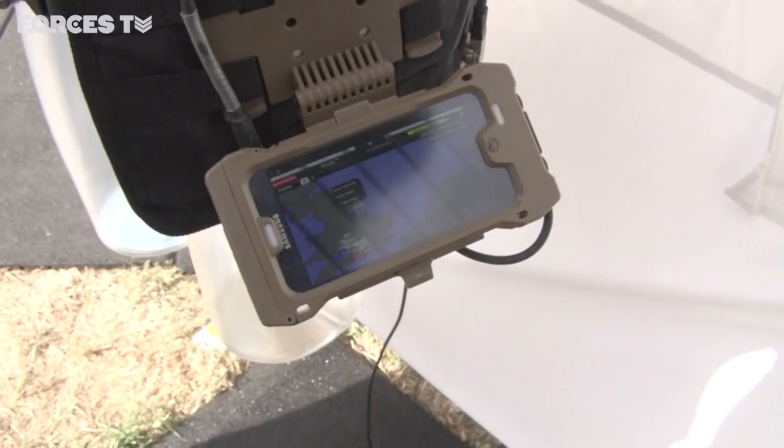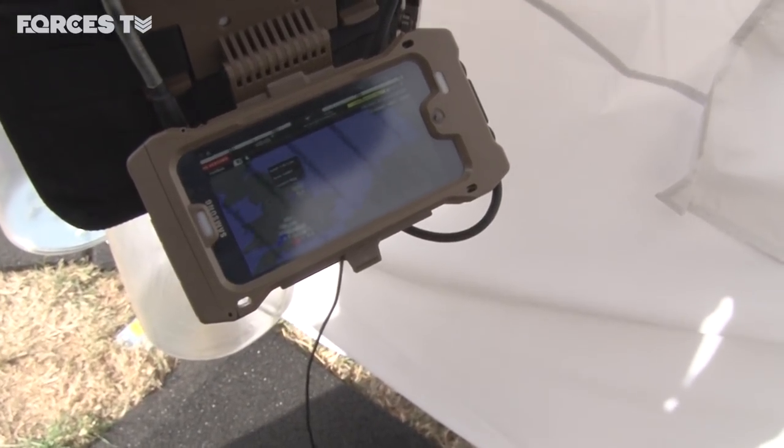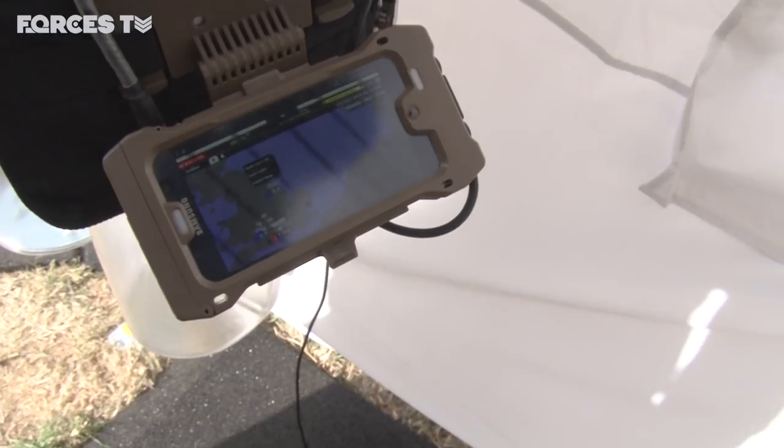We've got a Broadsword vest over here and that's running a common operational picture on the phone. One key feature is that although the phone runs an application, there's no data stored on the phone — you can lose it and not worry, because all data is actually hosted in your hotspot on the other end.